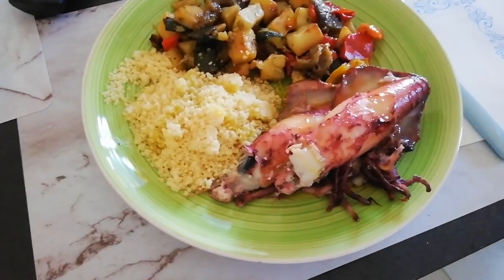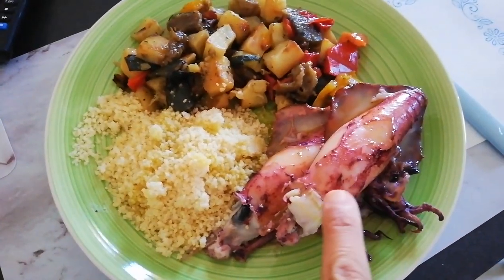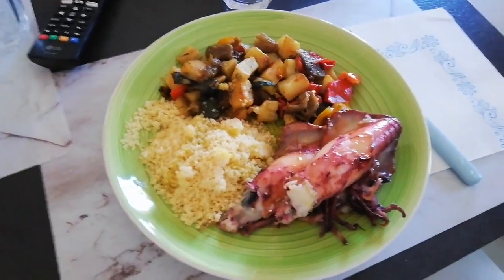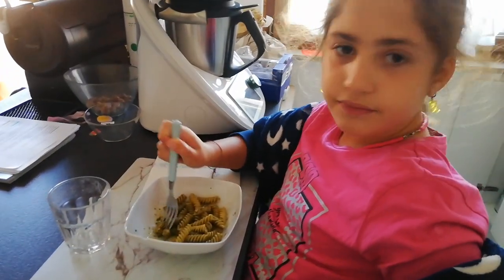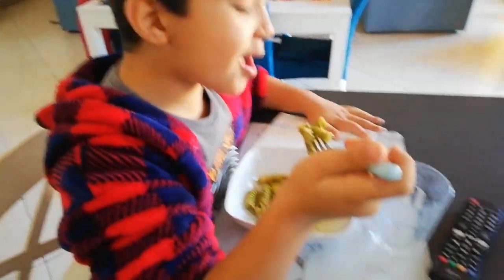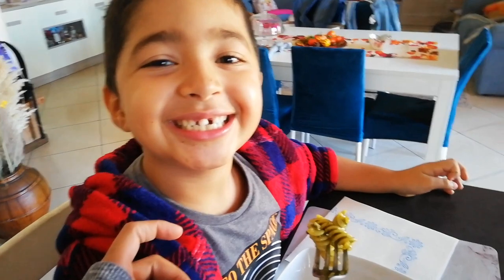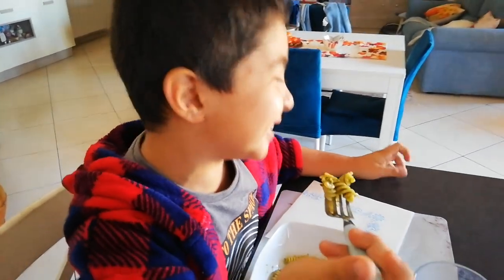Ecco qua il pranzo: i calamari, il couscous e le verdure grigliate. Per i figli, pasta al pesto. Noi siamo in tema Halloween, quindi siamo sdentati e col dente torto - lui, non tu!